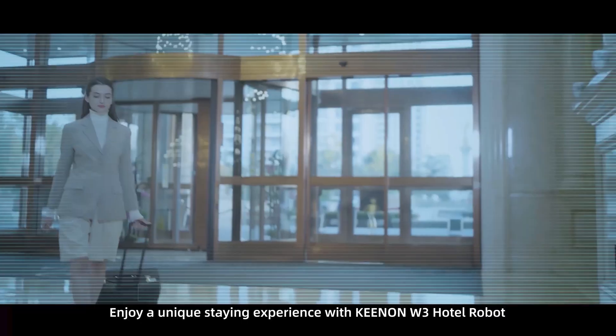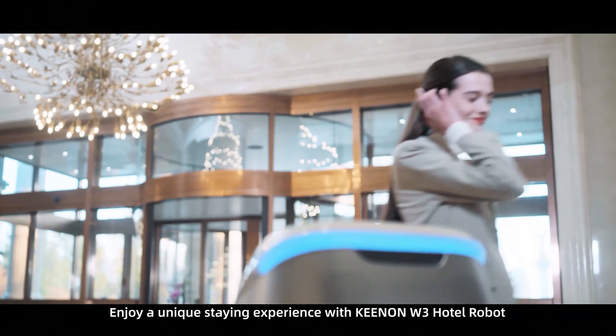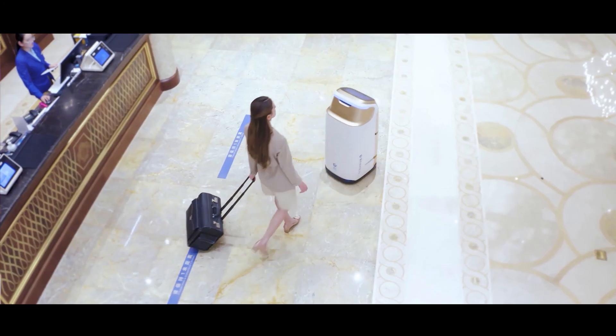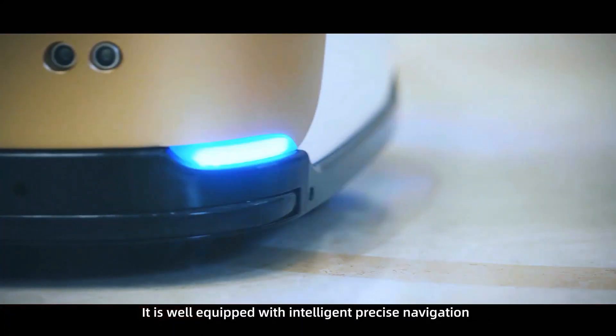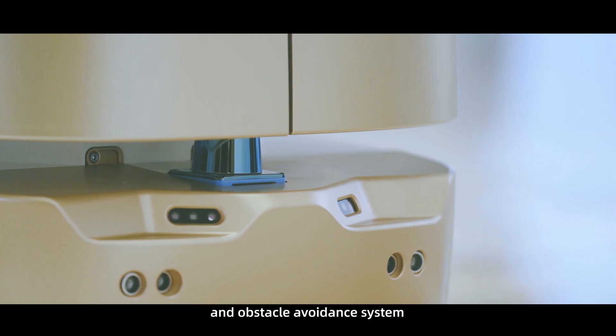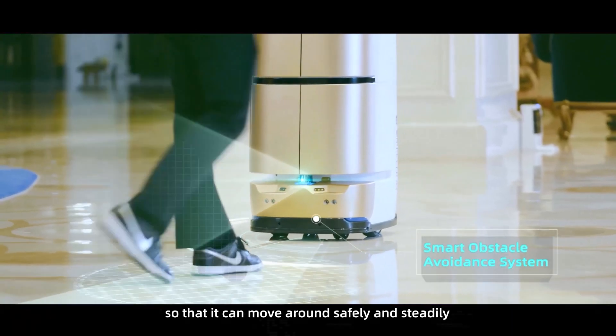Enjoy a unique stay experience with Kenon W3 Hotel Robot. It is well equipped with intelligent precision navigation and obstacle avoidance system, so that it can move around safely and steadily.